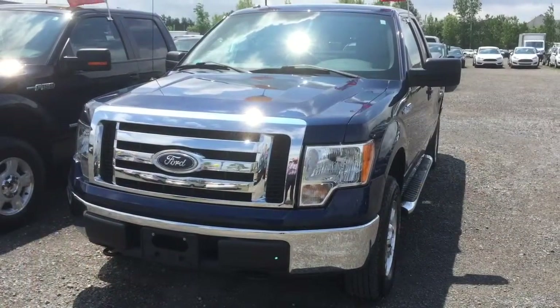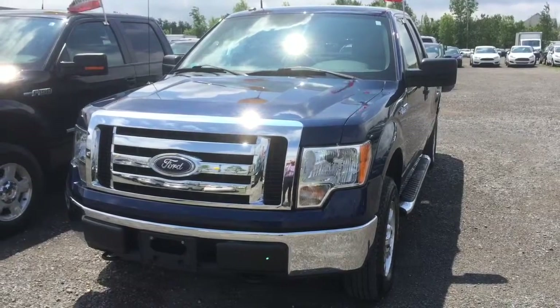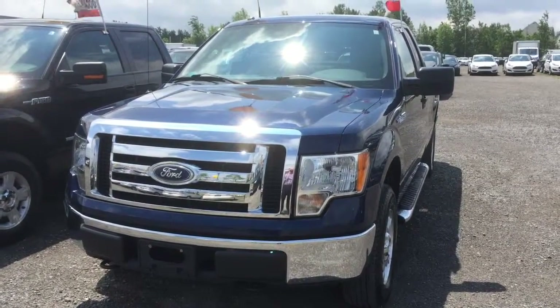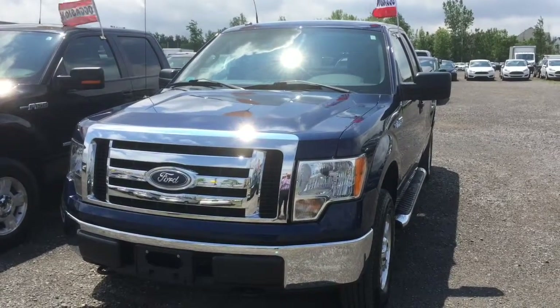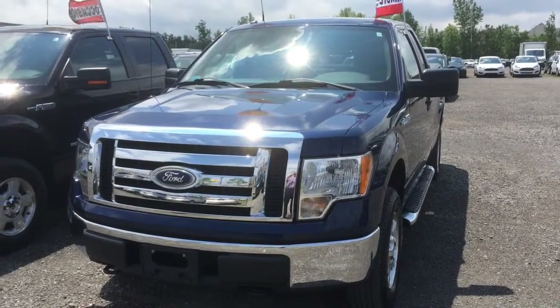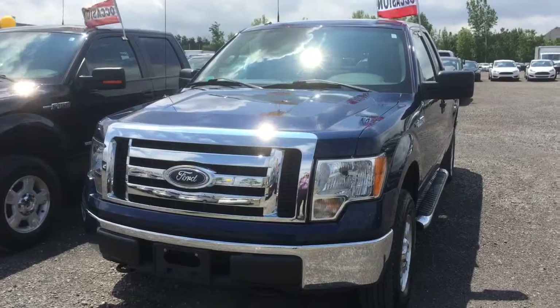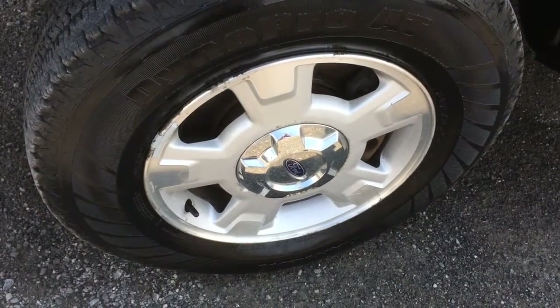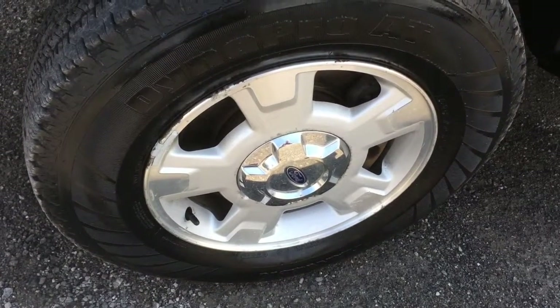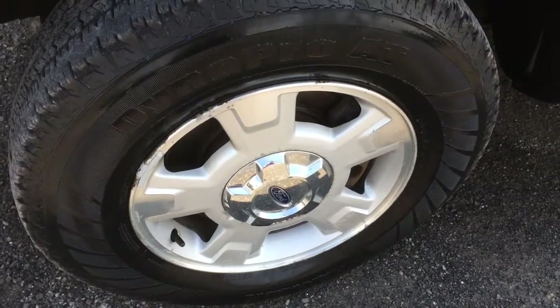We're going to take a couple minutes to look into the truck. This truck is a 2010 XLT super cab pickup truck F-150 with a 4.6 V8. You can see in the front the chrome grille, chrome bumper. The truck has 17-inch aluminum mags and the truck's on Dyna Pro AT tires by Hankook.